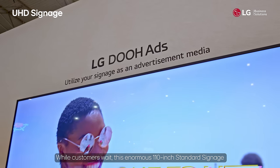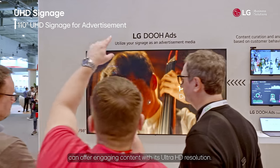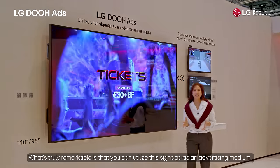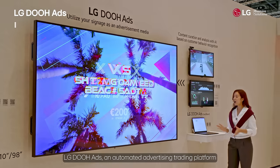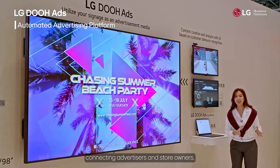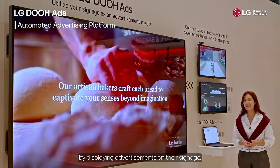While customers wait, this enormous 110-inch standard signage can offer engaging content with its Ultra HD resolution. What's truly remarkable is that you can utilize this signage as an advertising medium. LG DOOH adds an automated advertising trading platform connecting advertisers and store owners, allowing for additional revenue generation by displaying advertisements on their signage.